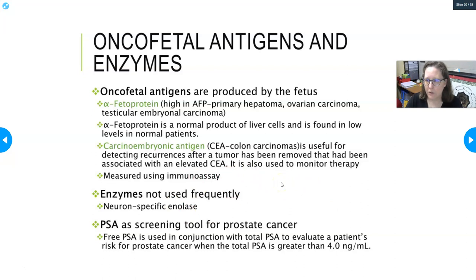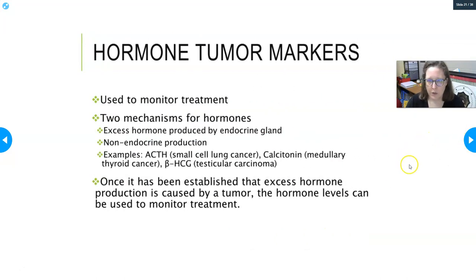Enzymes are not used frequently anymore as tumor markers — neuron-specific enolase and alkaline phosphatase have largely faded away because so many other things can raise enzyme levels. Prostate specific antigen is used as a screening tool for prostate cancer. Free PSA is used in conjunction with total PSA to evaluate a patient's risk, with a total PSA greater than four nanograms per milliliter being the threshold. If a patient's level is around two to four, a physician might take a wait-and-see approach and retest in a few months.